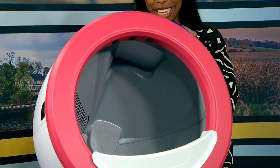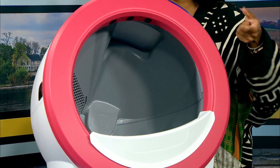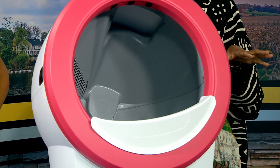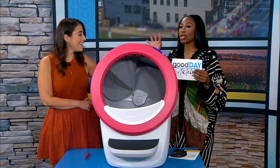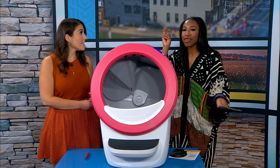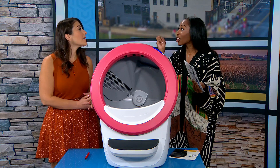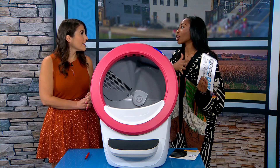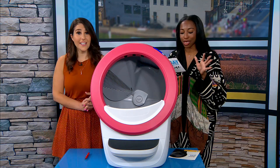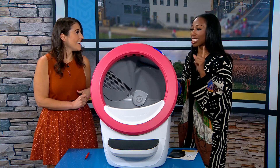It has laser and weight technology so it detects when your cat gets in and when your cat gets out. There's an app connected to it where you can enter your cat's information — it's kind of like a cat diary. It keeps all the information stored, so it can alert you if something seems off, like 'your cat might need medical attention.' It can track your cat's weight and real-time stats on bathroom activity.